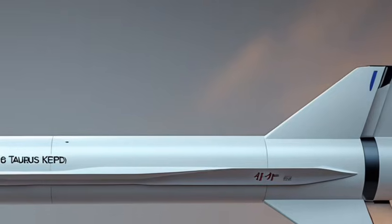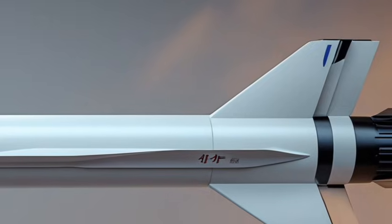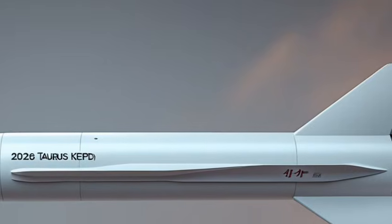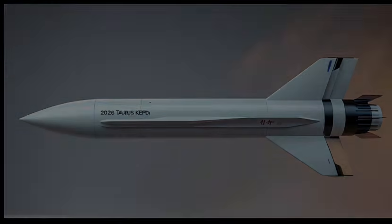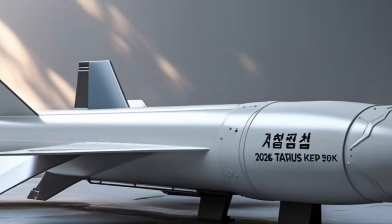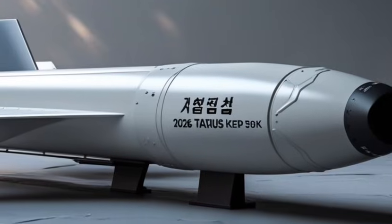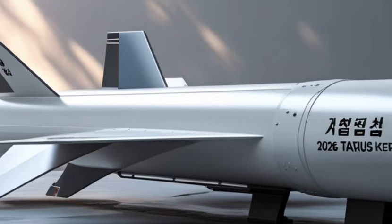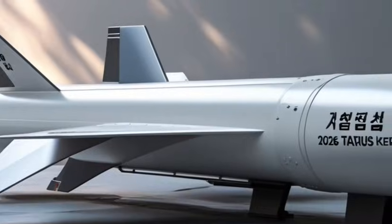A 10-speed automatic transmission ensures you won't be caught off guard on steep inclines with a heavy trailer in tow. There's also a variant that combines a 3.5-liter engine, making it efficient for both daily driving and long hauls alike.